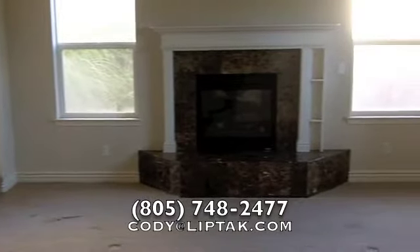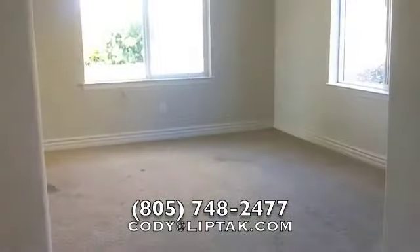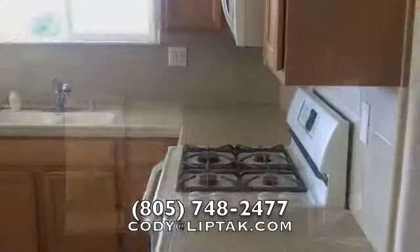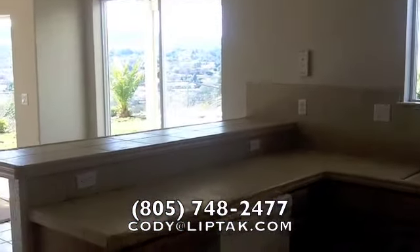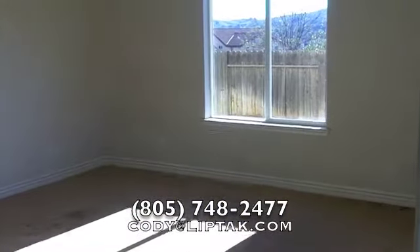The living area has a gas fireplace and vaulted ceilings. Off to the left we have the formal dining room. Off the dining room we have the kitchen, which has a gas range, microwave, dishwasher, and tile countertops.